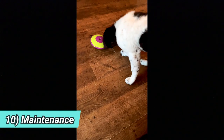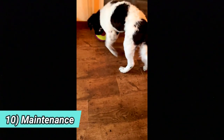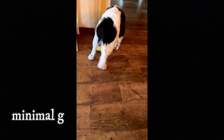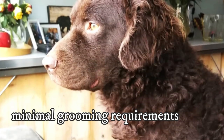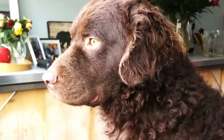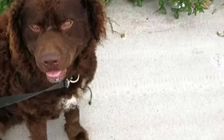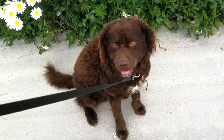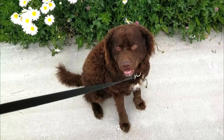10. Maintenance. Speaking of the coat, it is important to mention maintenance as well, and luckily the Wetterhound has only minimal grooming requirements. An occasional brush will keep the coat in the best possible condition — no other grooming is required. Just like with any other breed, you should regularly check their eyes, ears, nails and teeth, and clip or clean them if needed.